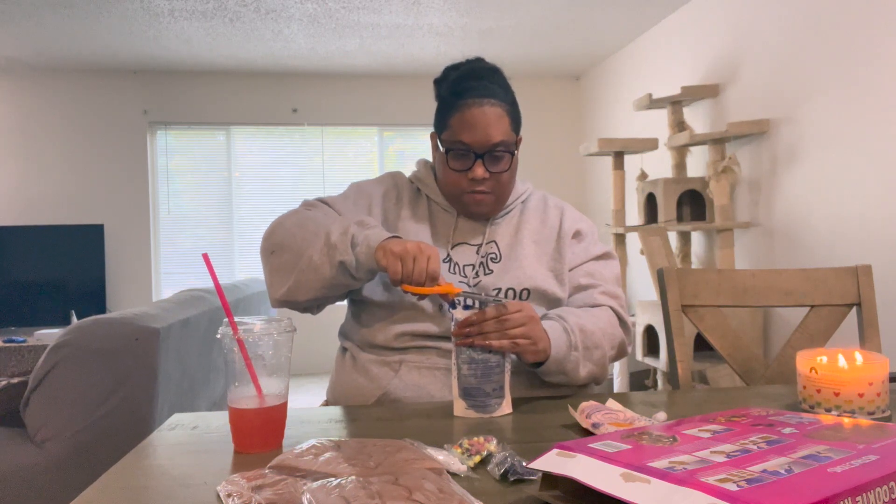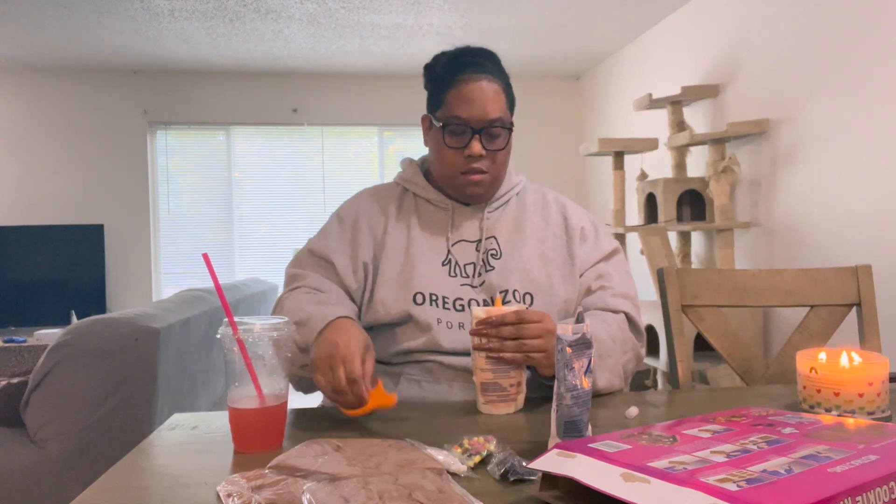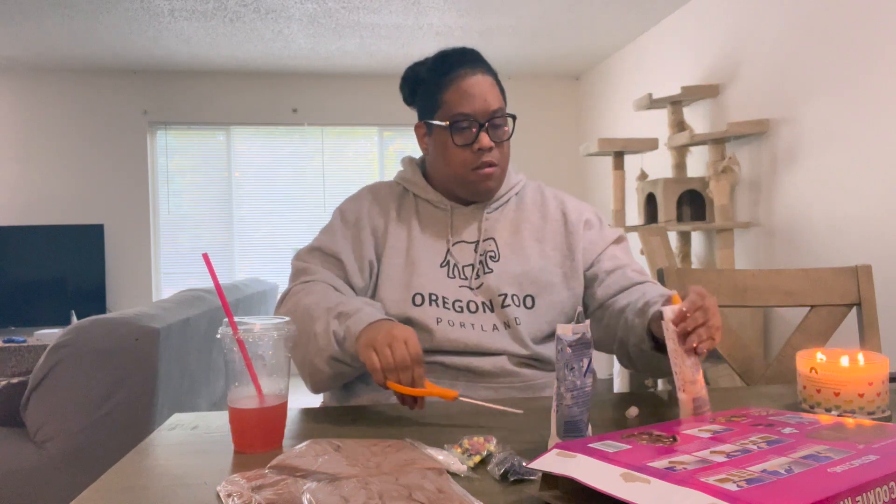Going back to the kit — both icing packs feel pretty soft and ready to use. Step two says: remove cap from icing and cut a small hole on the top of the tip. So I've got my scissors here — I'm going to cut a tiny hole. Now step three says: arrange the house pieces for assembly, lay out the pieces on a flat surface, pipe a line of icing over the embossed markings on the chocolate cookie base.